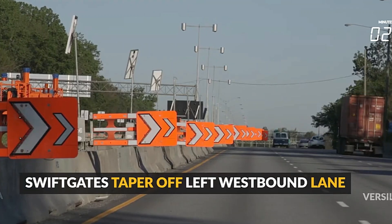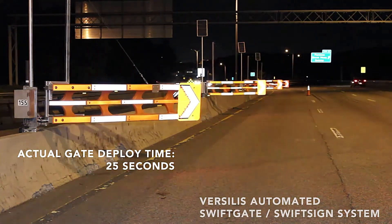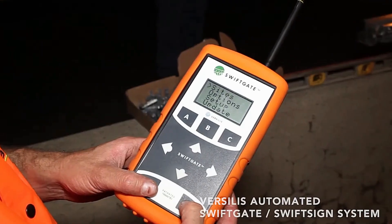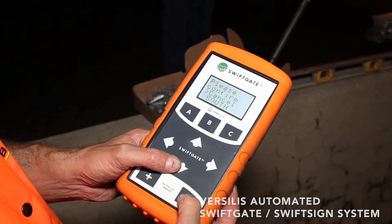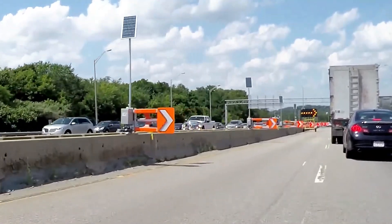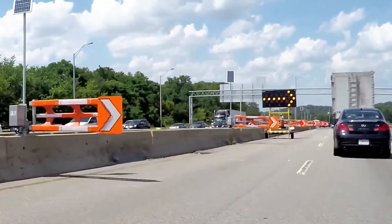For instance, a rotating barrier up to 5.5 meters long activates fully in just 25 seconds. Operators can manage everything using a remote control with a range of up to 1.6 kilometers, or from a PC or smartphone, ensuring efficient and responsive traffic control even from remote locations.